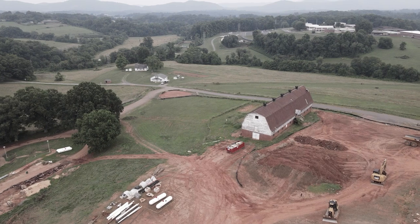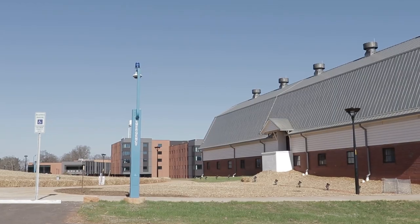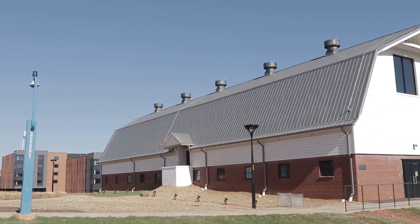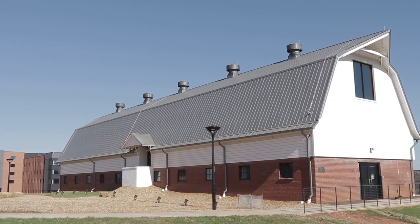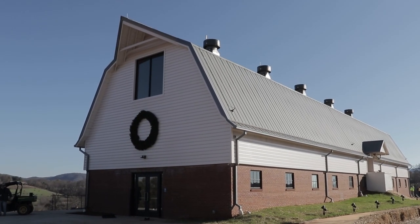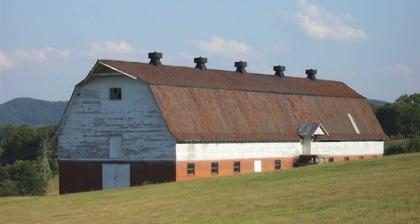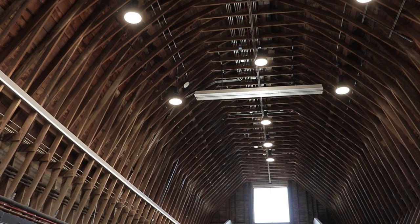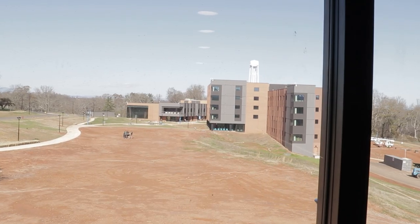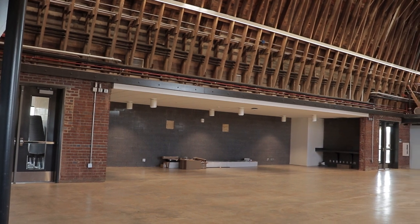Hey friends, this is Kevin Baxter coming to you from NCSSM Morganton. I'm excited to introduce you to the repurposed cattle barn that is opening soon here on campus. This is an icon for the community and region that was part of the North Carolina School for the Deaf and opened back in 1940. We are so thrilled to be in a position where we can breathe new life into this facility and make it into a space that can serve our students and programs, but also our partners around the region.